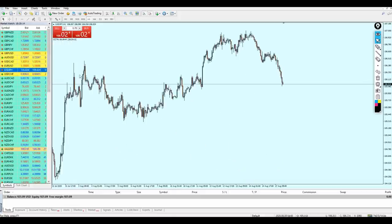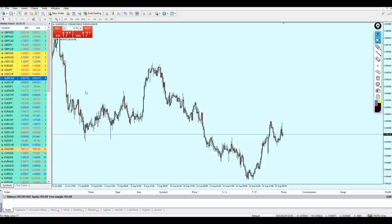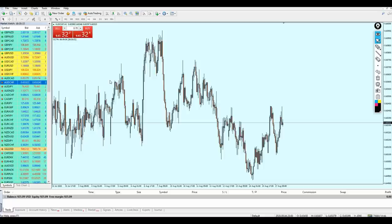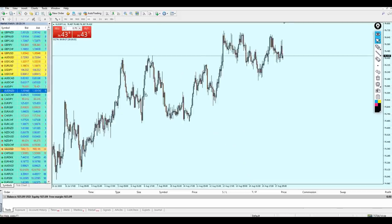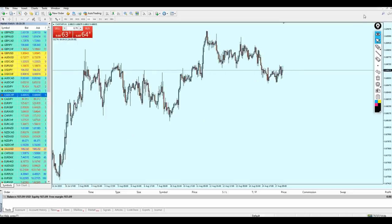Most of the pairs are going into consolidation or ranging mode, so it might take some time for me to find a good setup. Before I pause, I want to mention that today we are going to use Fibonacci retracement and the 20 pips a day strategy — whatever I can do to find setups that can give me some profit. Please allow me to pause the recording and I'll be back once I find a clear shot.